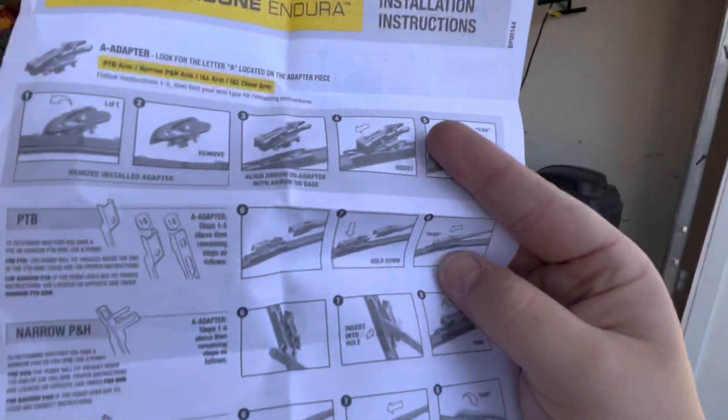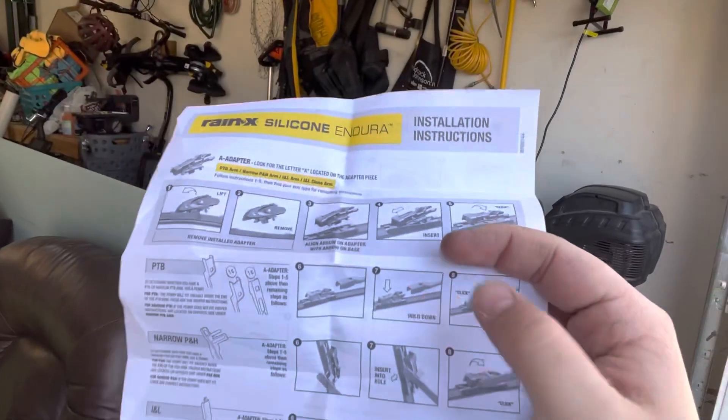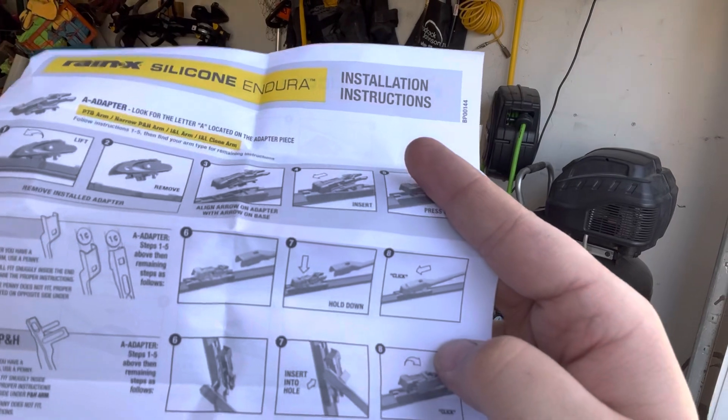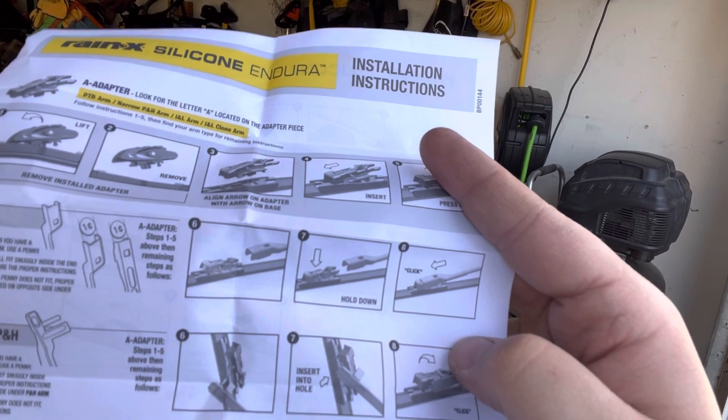On the Rain-X Endura you do have to change out one of the tabs — it's included with it. You just pop off the original adapter and install the 'A' adapter. Pretty easy, you just have to figure out which adapter you need for each different set of wipers. Kind of a pain — I wish they all just used J-hooks because that's easy.